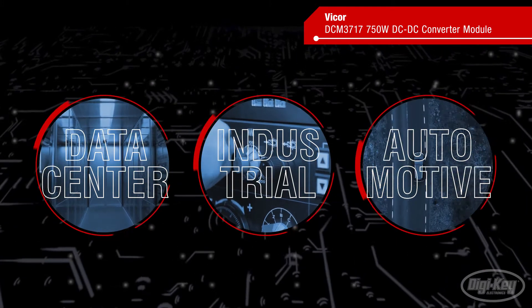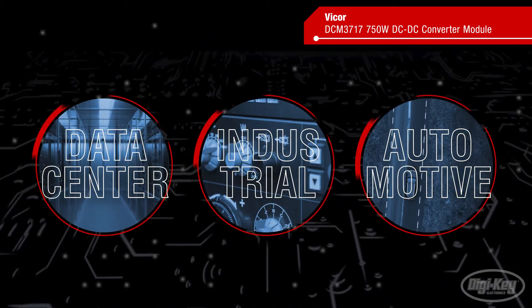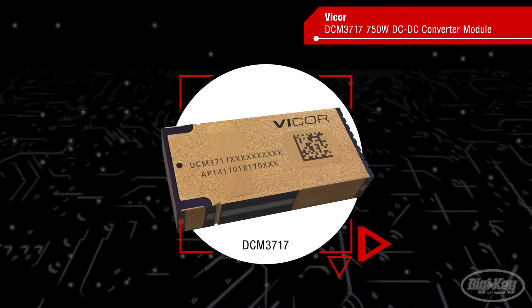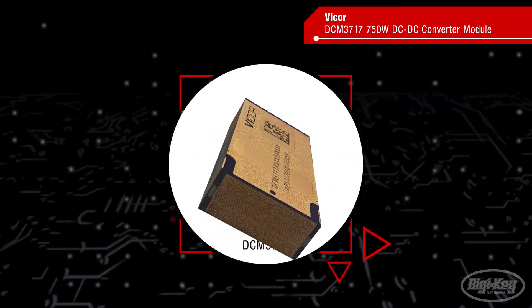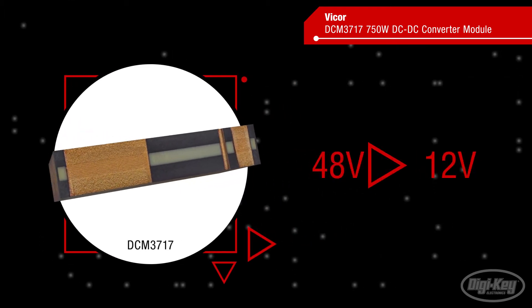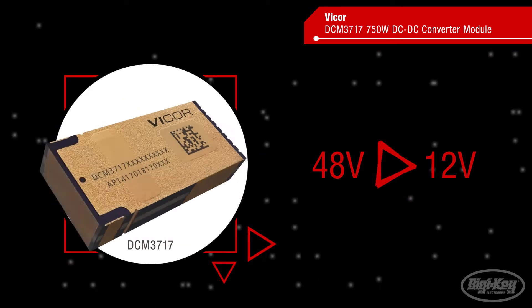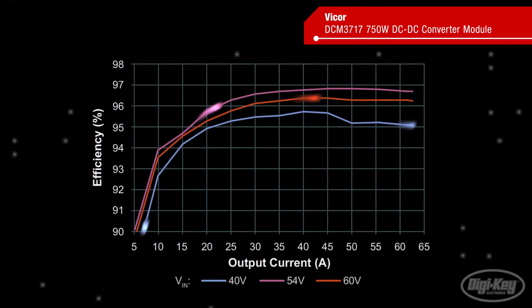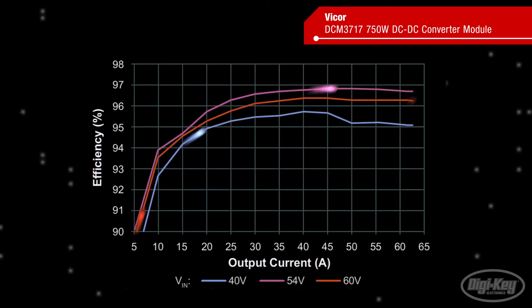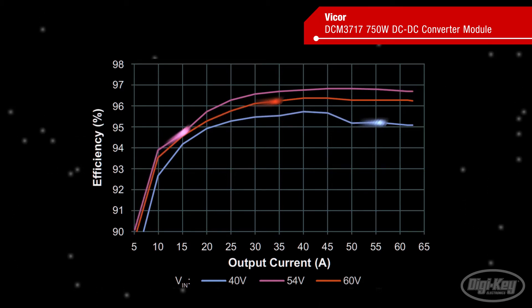designers are turning to 48-volt power delivery to reduce I-squared R losses in the power distribution network. Vicor's DCM3717 is a 750-watt non-insulated regulated DC-to-DC converter module that allows designers to quickly convert 48-volt power to legacy 12-volt systems, enabling power delivery networks that are smaller, lighter, and more efficient. The DCM3717 accepts a semi-regulated 40-volt to 60-volt input and converts that to a regulated 12-volt output that can be trimmed from 10 volts to 13.5 volts with 97% peak efficiency.